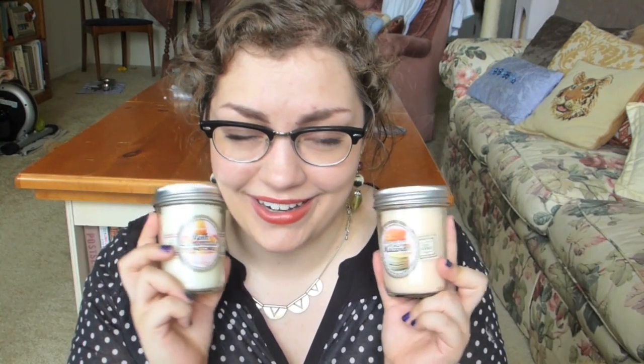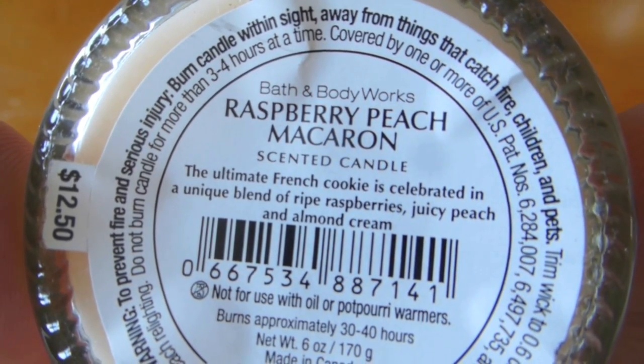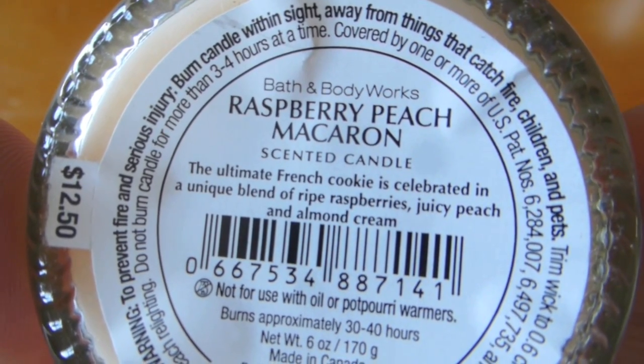The other two I got I bought with my own money because temptation is my master. I got the Raspberry Peach Macaron — and you're probably thinking it's macaroon, but actually it's not. There's a difference between macarons and macaroons. These that you see everywhere are actually not macaroons — it's a horrible American mistake, sorry to be preachy about that but it does bother me. This one is like overtly sweet. If you don't like sweet scents, this is gonna give you a headache and a toothache simultaneously, so you've been forewarned. The ultimate French cookie is celebrated in a unique blend of ripe raspberries, juicy peach, and almond cream. It smells so good and I'm really happy to have gotten it.